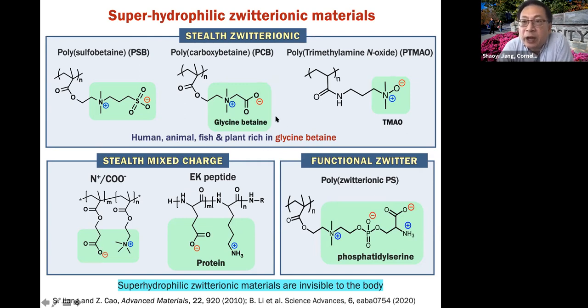If you look at carboxybetaine, the active ingredient is glycine betaine. This glycine betaine small molecule really exists in humans, the animal kingdom, fish, and plants. For example, desert plants can survive nicely under strong sunshine and dry conditions because they have a high concentration of glycine betaine to hold water. We are using the same principle — putting this into a hydrogel or polymer and putting it on a medical device surface, so that the surface will be coated by layers of strongly bonded water. Same hydration principle, but in a polymer way.